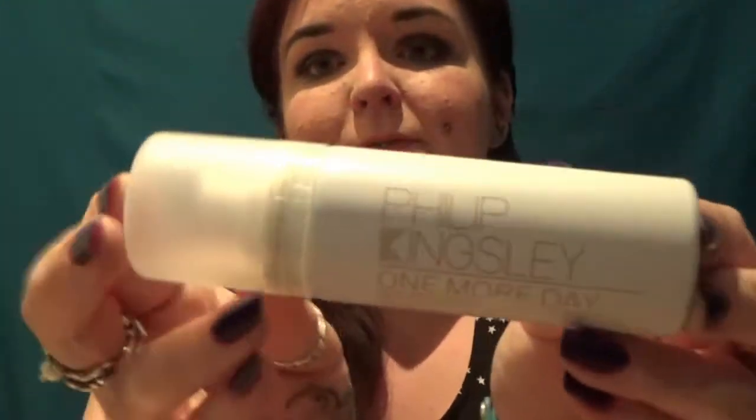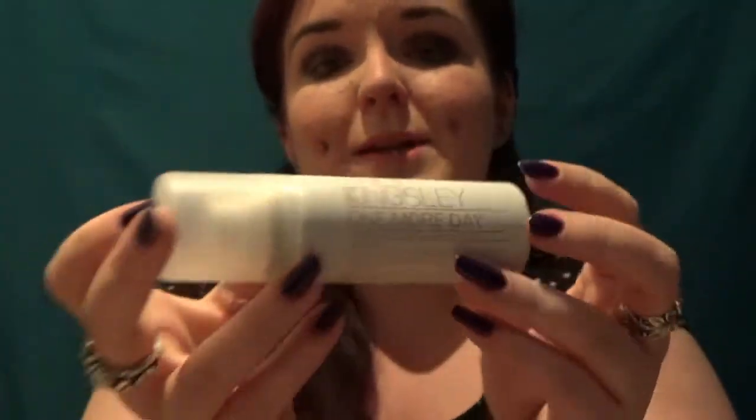Then we've got the Philip Kingsley One More Day Dry Shampoo — always handy to have around. This is apparently a Scalp Refreshing Soothing Leave-In Dry Shampoo. I've never really considered my hair to need soothing, but dry shampoo is good. Philip Kingsley is a decent brand — can't go wrong.